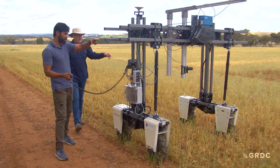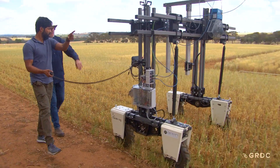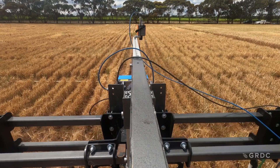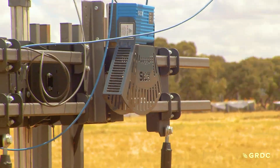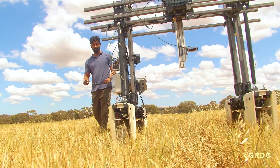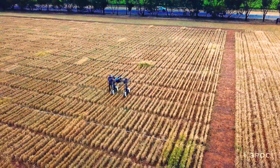We've been phenotyping plants for years — just measuring yield on a wheat plant and the height of a wheat plant is phenotyping. But modern phenomics is using new sensors, robotics and enhanced computing abilities to be able to better describe plants and their performance.